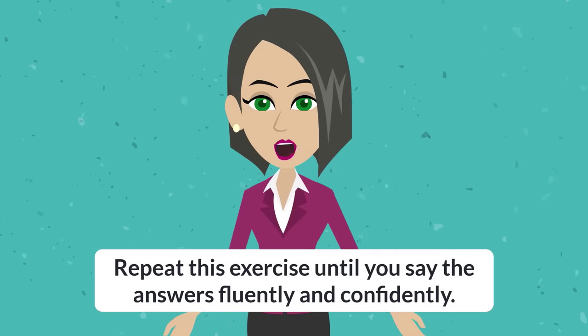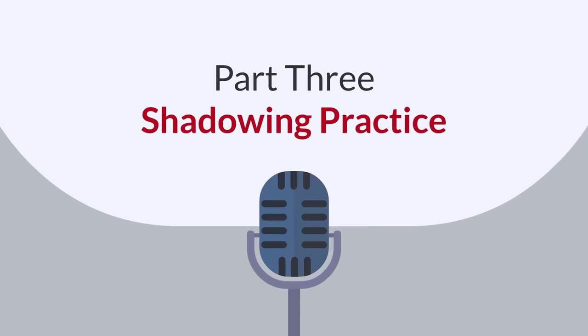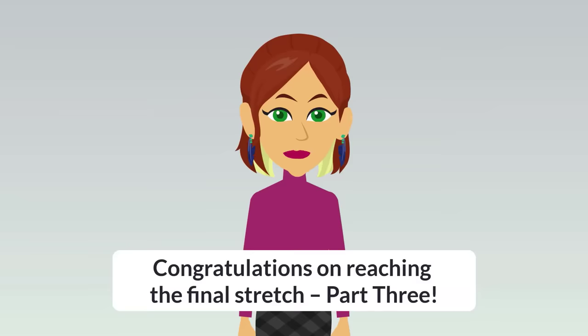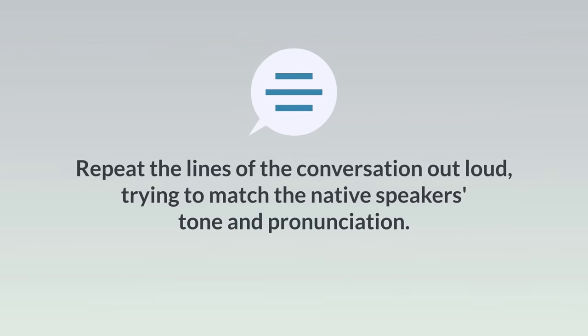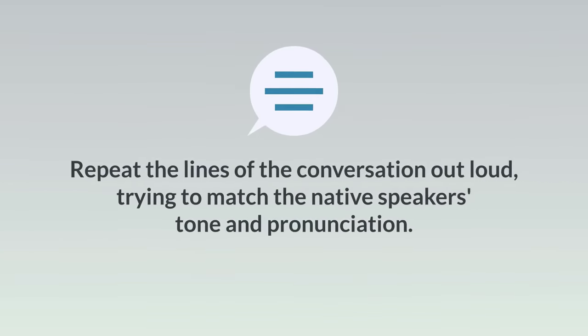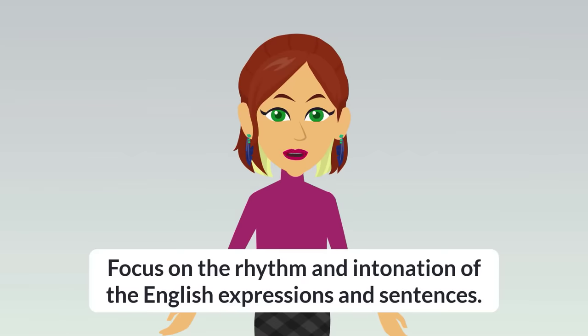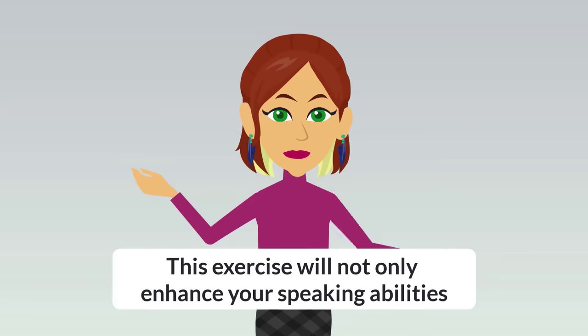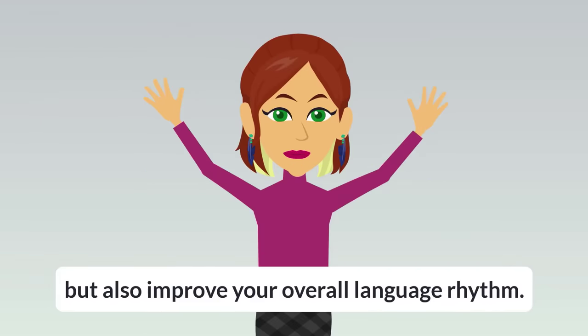Repeat this exercise until you say the answers fluently and confidently. Part 3: Shadowing Practice. Congratulations on reaching the final stretch! Repeat the lines of the conversation out loud, trying to match the native speaker's tone and pronunciation. Focus on the rhythm and intonation of the English expressions and sentences. This exercise will not only enhance your speaking abilities, but also improve your overall language rhythm.